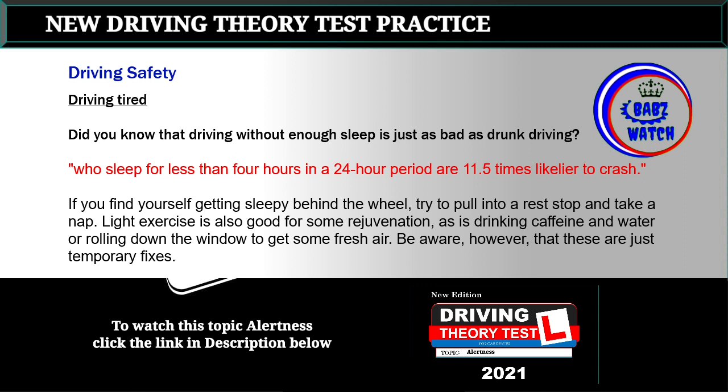Topic 15: Driving tired. Did you know that driving without enough sleep is just as bad as drunk driving? People who sleep for less than four hours in a 24-hour period are 11.5 times more likely to crash. If you find yourself getting sleepy behind the wheel, try to pull into a rest stop and take a nap. Light exercise is also good for some rejuvenation, as is drinking caffeine and water, or rolling down the window to get some fresh air — be aware, however, that these are just temporary fixes.